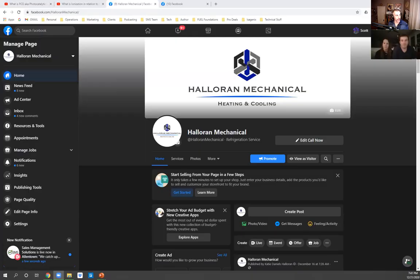Right now in our industry, a lot of things are going crazy with the IAQ sector. Here's Halloran Mechanical for anybody who wants to watch this video and check them out in the Allentown, Pennsylvania region. Jason, you guys service the entire Northeast PA region? Mostly Greater Lehigh Valley, Pocono region — Southern Poconos, Lehigh Valley.